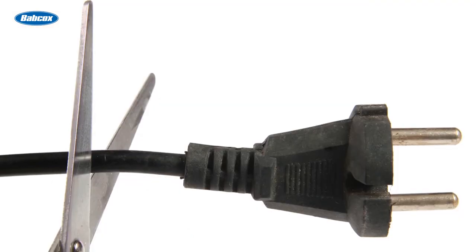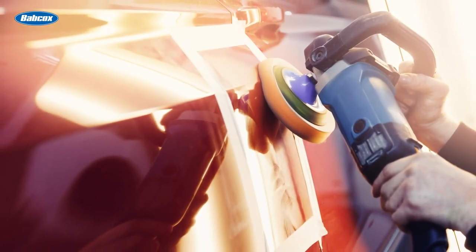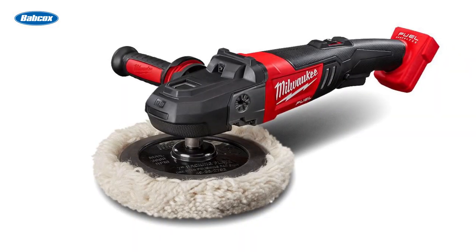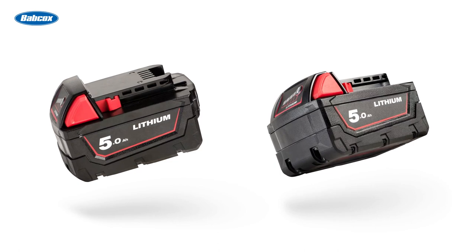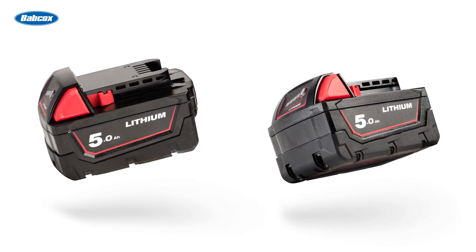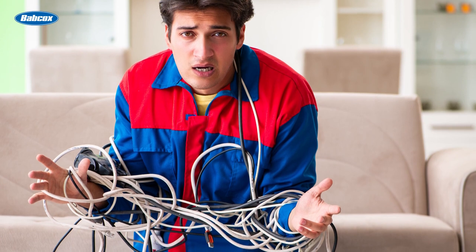Are you ready to cut the cord? Nothing bugs me more than trying to polish my prized possession and having that cord in the way. Today's lithium-ion battery-driven tools are amazing. Battery capacity and work times have gotten to the point that you can do an entire vehicle on one charge. Stop getting all tangled up in the cord and sell them one of those excellent cordless tools that are out there.